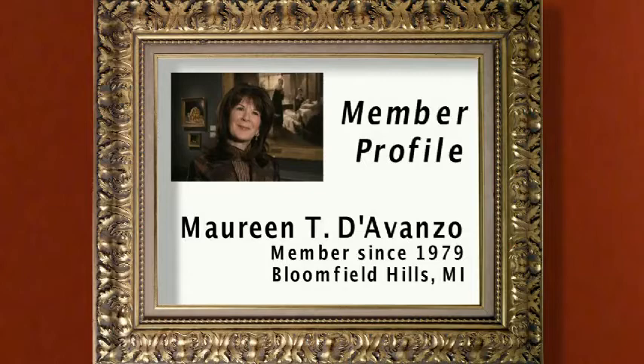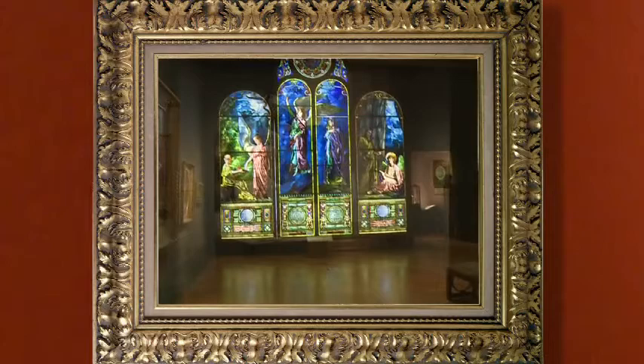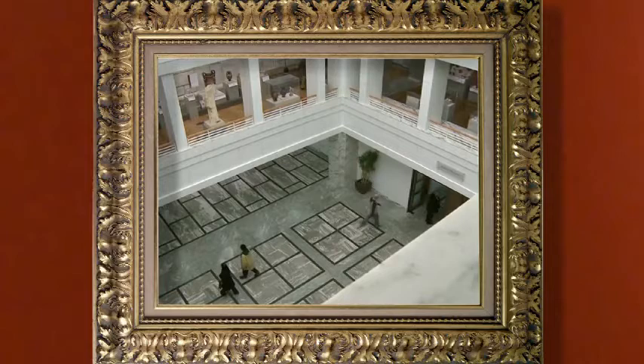I think this museum is one of the top collections in the country, and its strength is its depth. If you like contemporary art, we have a wonderful collection. If you like American art, we have some superb paintings. Architecturally, I love the space — I love the new design and Prentice Court. It's a great welcoming space when you walk in, both in the daylight and in the evening for events. It's really tremendous.